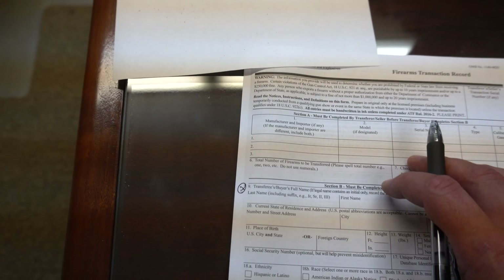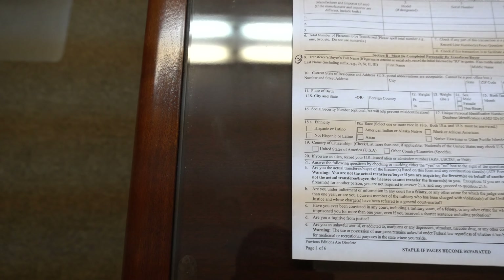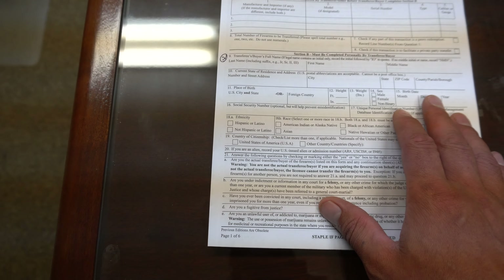Alright, so I'm going to fill out all of this, like you just said, starting right here at number nine. I'm not actually going to fill any of this stuff out on camera right now because I don't want anyone to know what my personal info is.